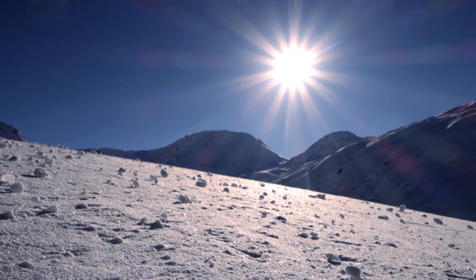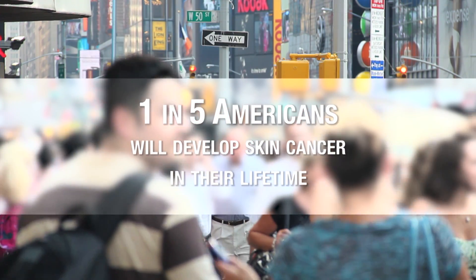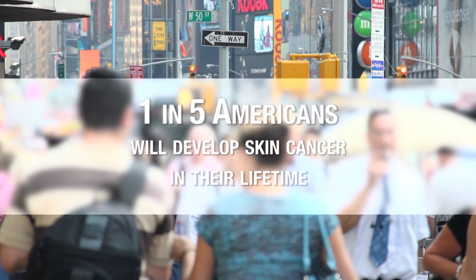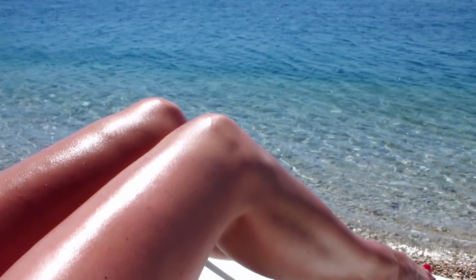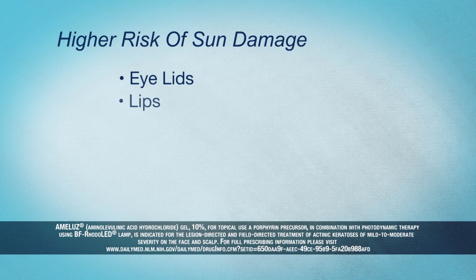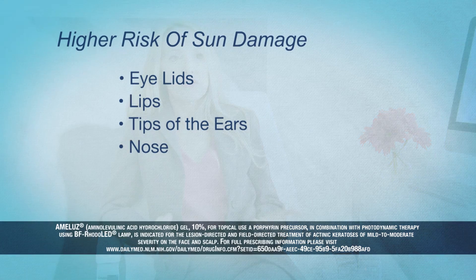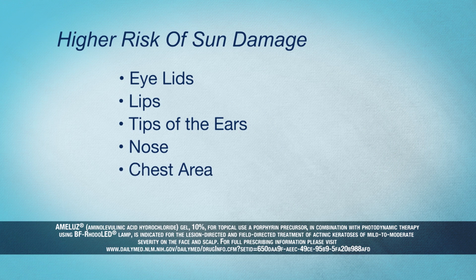Sun damage can occur any time of year. About one in five Americans will develop skin cancer in their lifetime, and squamous cell carcinomas are the second most common skin cancer. Actinokeratoses are the precursor lesion to squamous cell carcinomas. The body parts most vulnerable to sun damage leading to AK include areas with thinner skin, such as the eyelids, lips, tips of the ears, as well as the nose, chest, and tops of the hands — any place getting exposed to UV light.